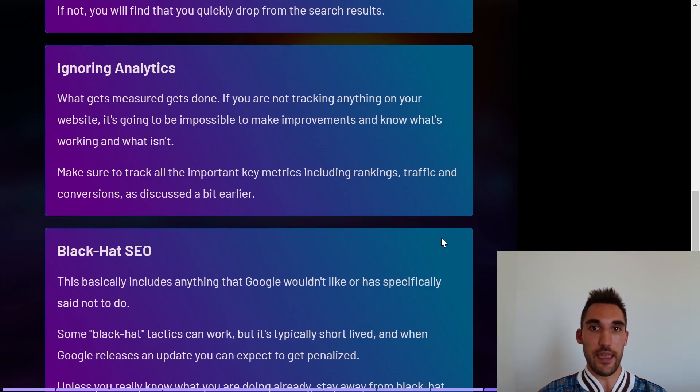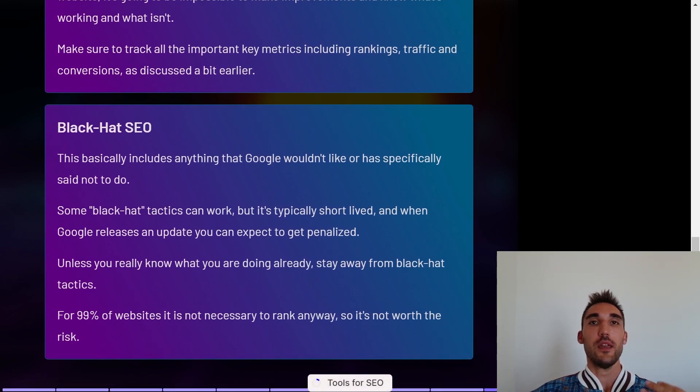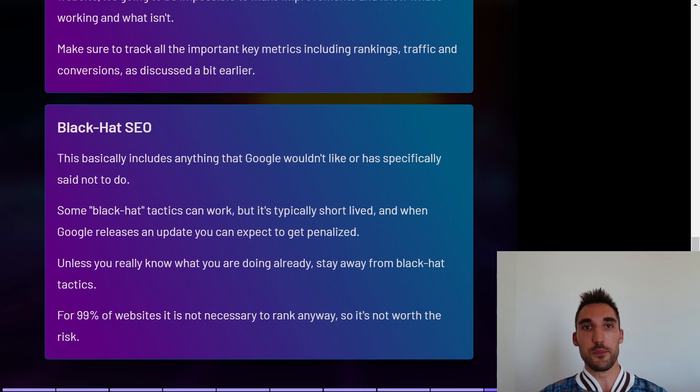The third mistake is ignoring analytics or not having analytics set up at all. Remember: what gets measured gets done. If you're not tracking anything, it's impossible to make improvements or know what's working. Track rankings, traffic, and conversions. The fourth mistake is black hat SEO — anything Google doesn't like or has specifically said not to do. Some black hat tactics can work short-term, but when Google releases the next update everyone doing it gets penalized, and in many cases it's very difficult if not impossible to recover that website. For 99% of websites it's not necessary anyway.